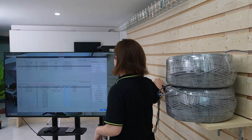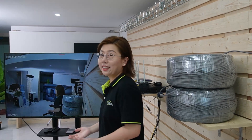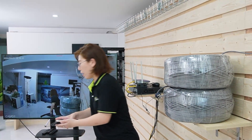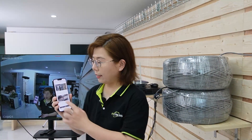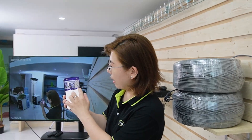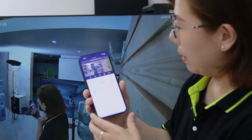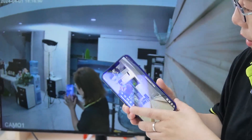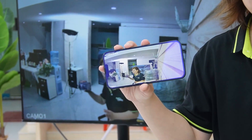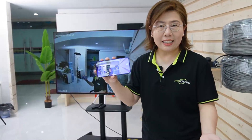Here we go — you can see the live video footage on our monitor. Not only can you watch the live feed on your monitor, you're also able to watch it on your mobile device. Just log in to our Green Backyard application, and voila — you can view the live video feed from the palm of your hand.